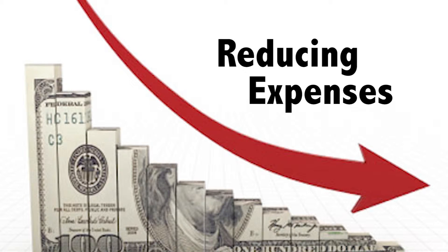Every company from small to start-up to large has expenses that can either be reduced or renegotiated to allow you to have better cash flow.